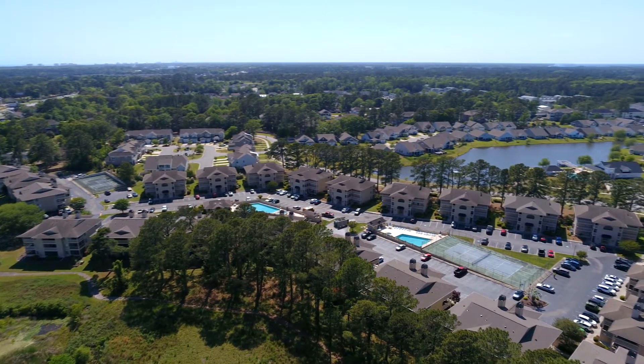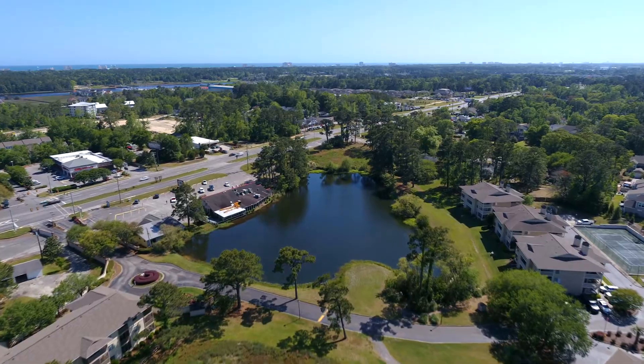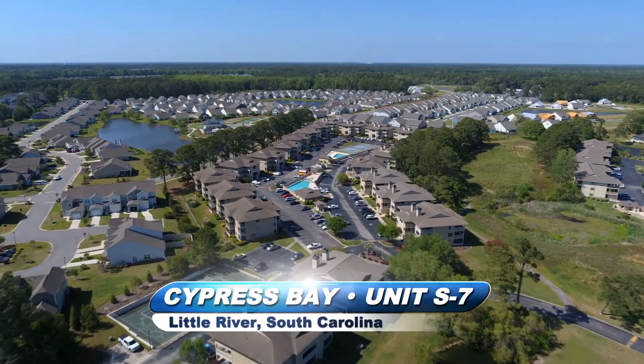Ready, set, and here you go with your getaway beach condo or perfect rental investment. This two-bedroom, two-bath end unit is located in Little River in the beautiful community of Cypress Bay.